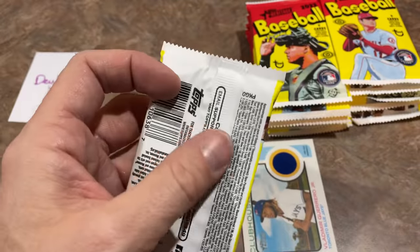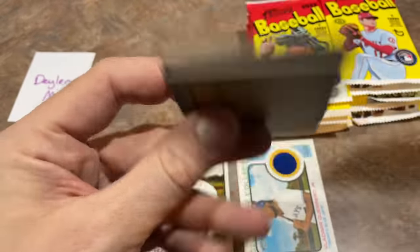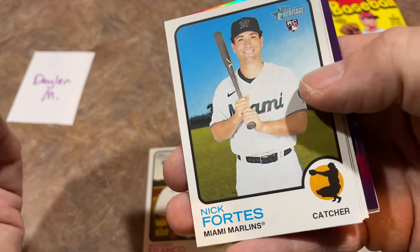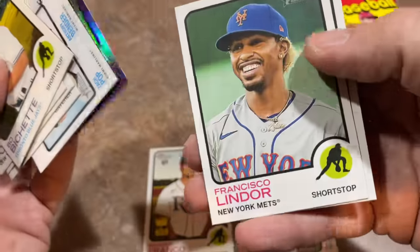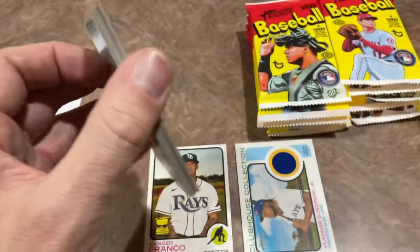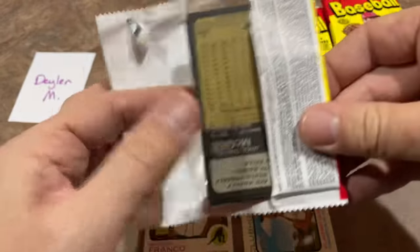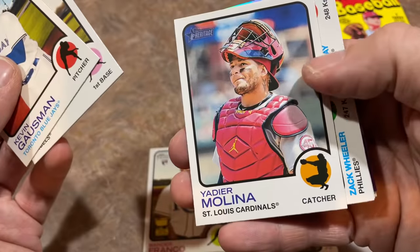People always ask me who are the best rookies in this class. Right now, it's just Wander Franco. Beyond that, it could be anybody from this set who's going to be the next hot rookie — someone's going to start off the season hitting .330 and playing really well, and their rookie cards are going to skyrocket. You saw that last year with guys like Bobby Dalbeck taking a big step forward and going from like the 10th best rookie to the first or second best by April. It's almost like they're all stocks.